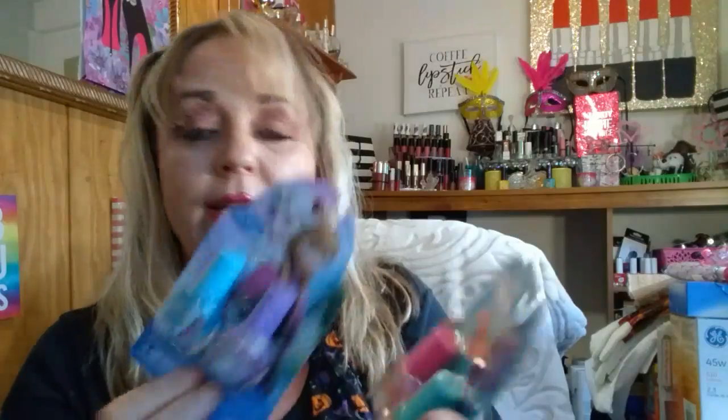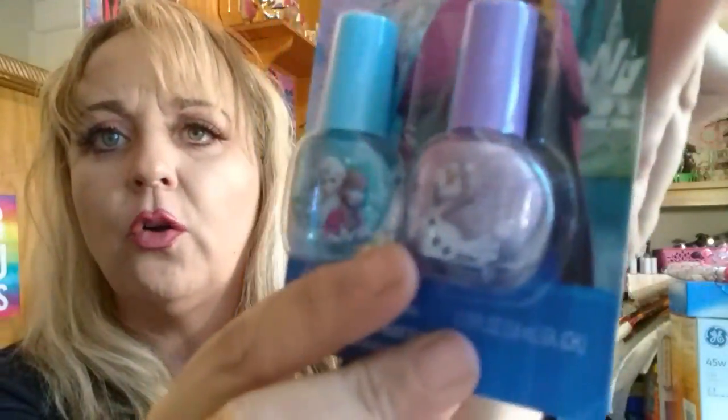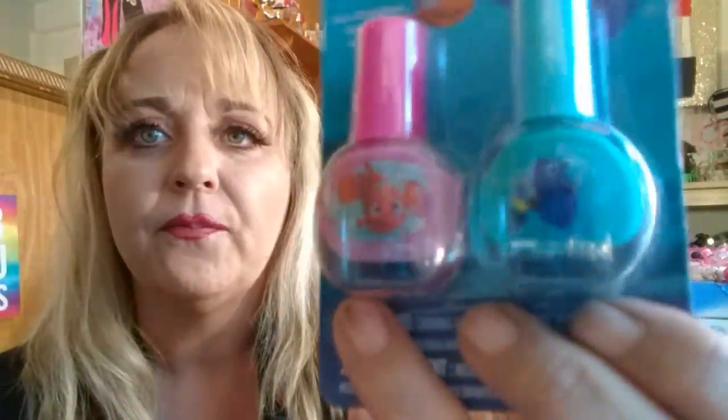I grabbed this eyeshadow — it's sort of like a white with a little glitter in it. I also found Disney's Frozen 2 nail polishes and the Disney Pixar Finding Dory nail polishes. I thought those were so cute. The Frozen ones have more of a sparkle and the Dory ones are more matte. I think Savannah will like those.